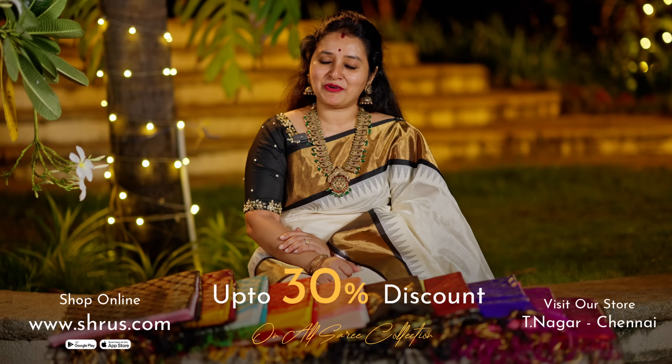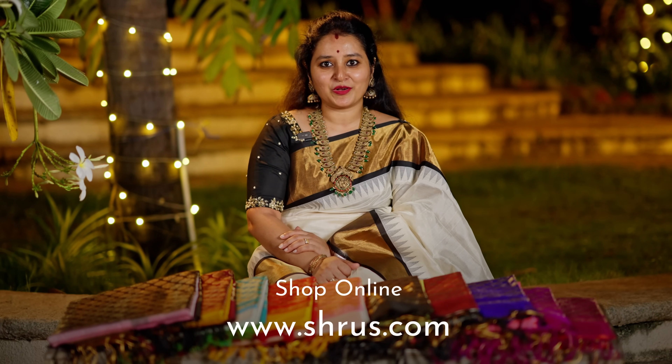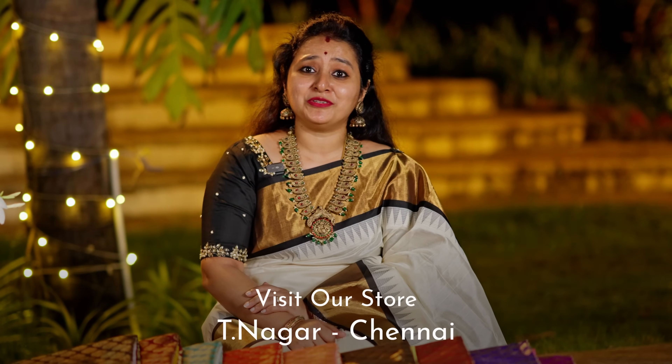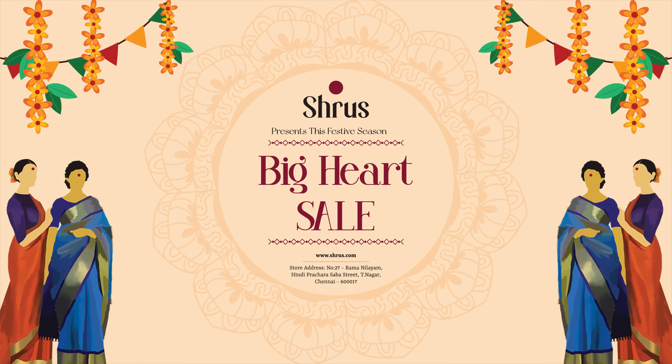Get up to 30% discount on all our sarees, both offline and online. To shop for this collection, please log on to www.shrus.com and get an additional discount if you check out from our app. People in Chennai, don't forget to drop into our store for our big sale.